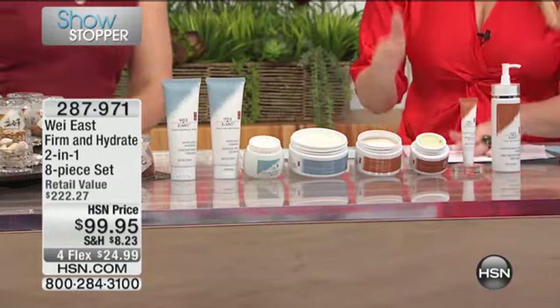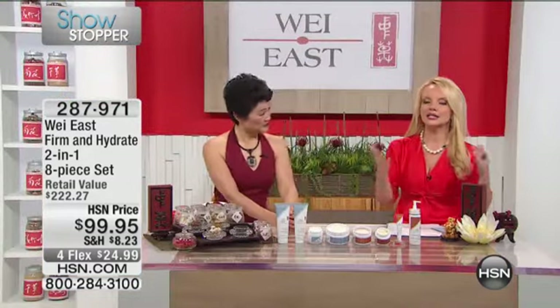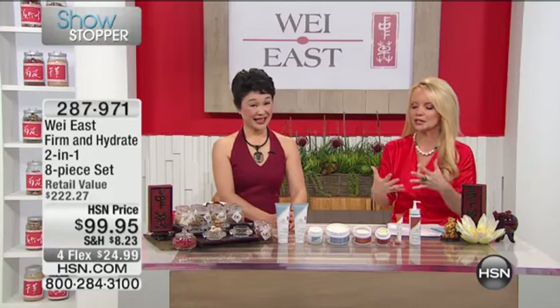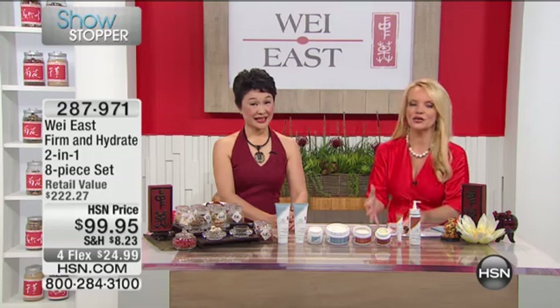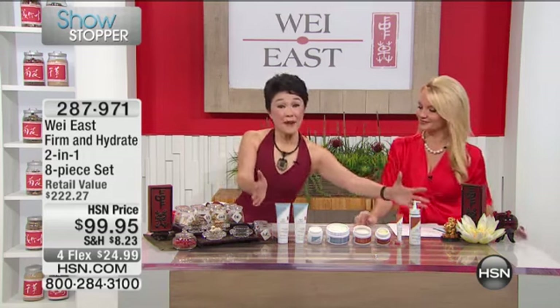The only bad news is when she launched this on HSN.com, almost a quarter of the quantity went, so we have fewer than 800. We're going to walk you through what you're getting. If you love the technology and the generations of herbal ingredients in the Wei East products, this is the way to do more than one thing — combining the best of both worlds in the firm and hydrate.